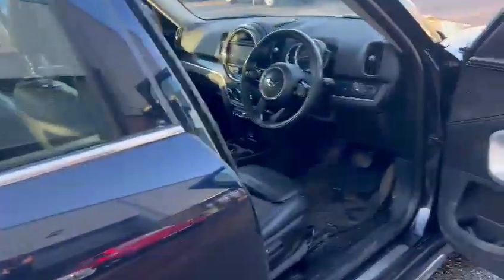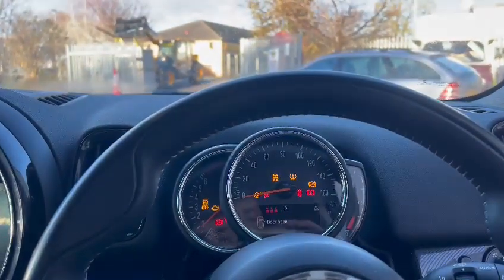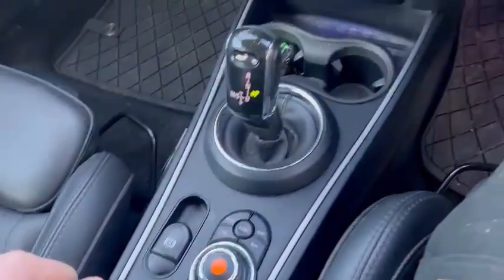Yeah, nice car. Where are we — £22,998. There you go, done nothing at all. Obviously do your own checks and look it all out for yourself.